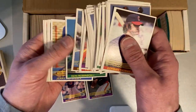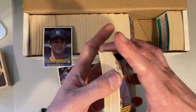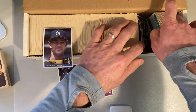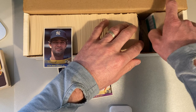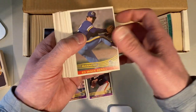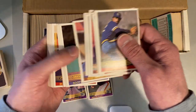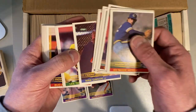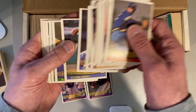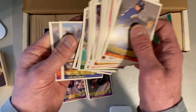Bruce Sutter. If you guys know anything about the 84 Donruss set, please let me know — I'd love to hear more facts or thoughts about it. From what I understand, it was not printed in the same quantities as the sets that came before it or after it. So it's not going to be rare, but it is a little more challenging to find them — a little harder to come across, especially in good condition. There's Jim Palmer.